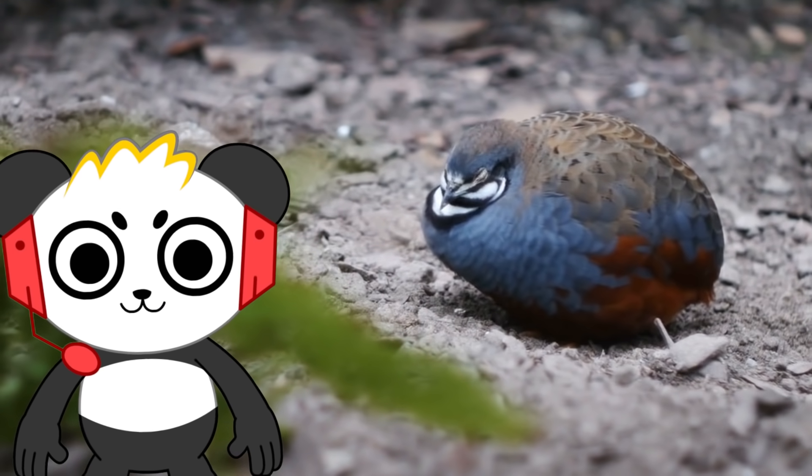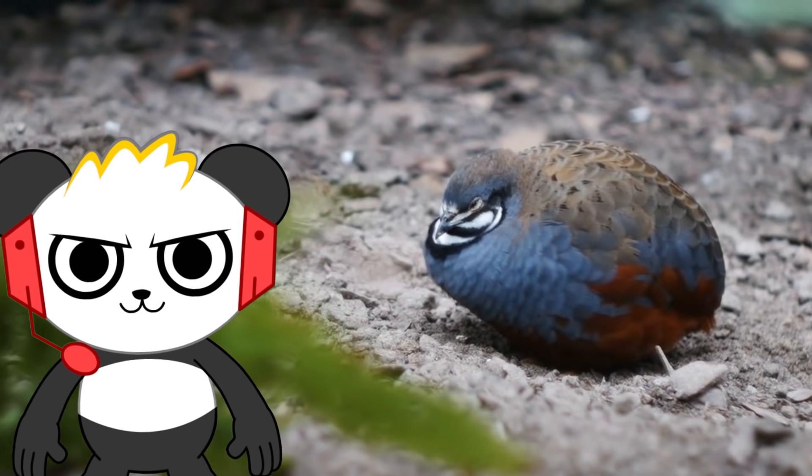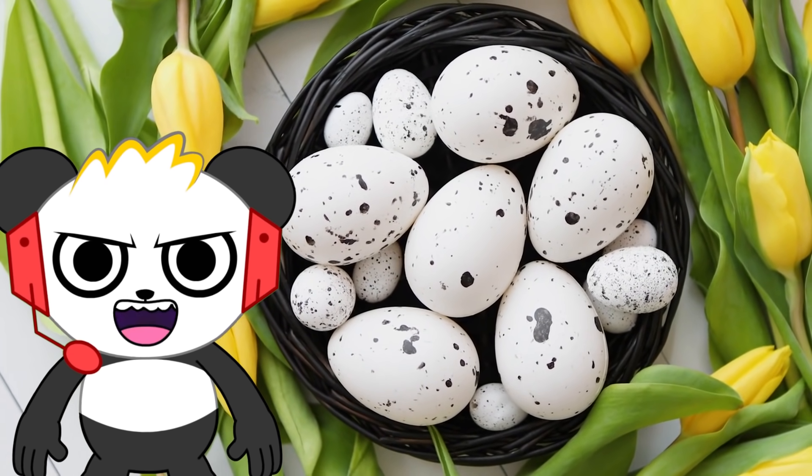Q is for quail. Quails are small, plump birds with brown to bluish gray feathers. They can lay 10 to 20 eggs at one time. That's a lot of eggs.